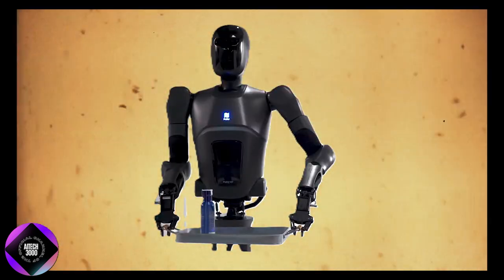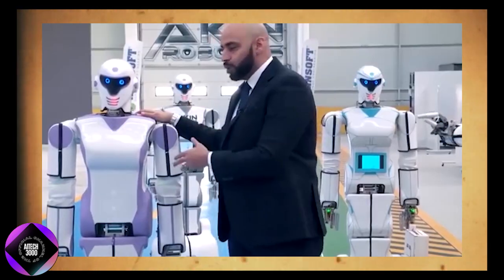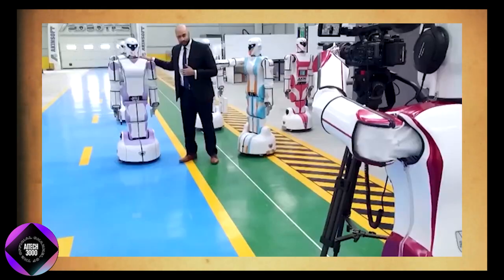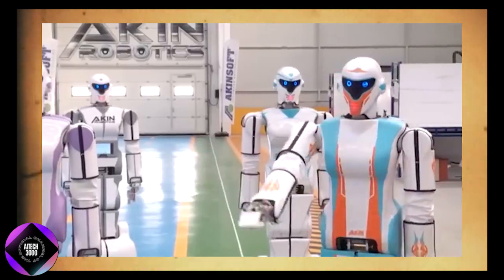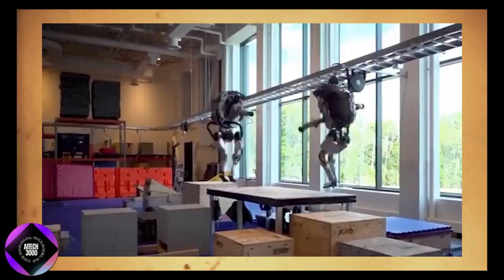Pudu Robotics designed this system with real-world practicality in mind. For instance, in retail settings, specialized robots may excel at stocking shelves or greeting customers, but they struggle with unexpected situations.